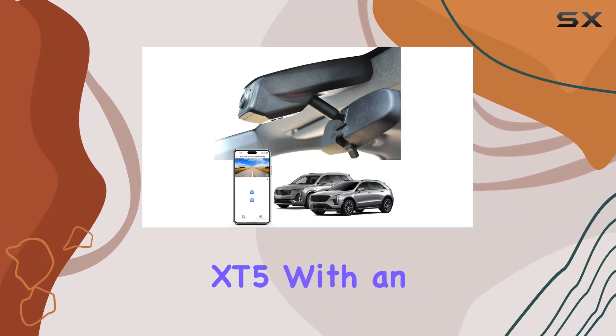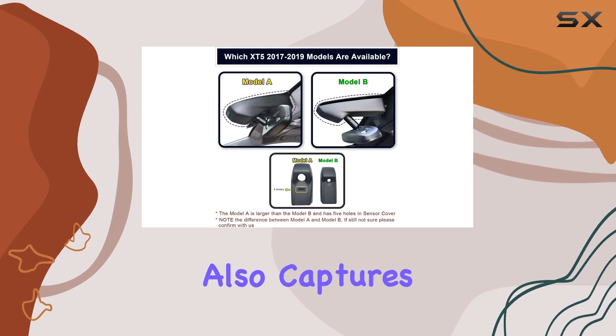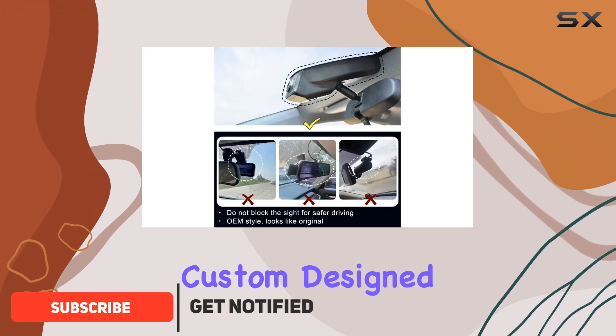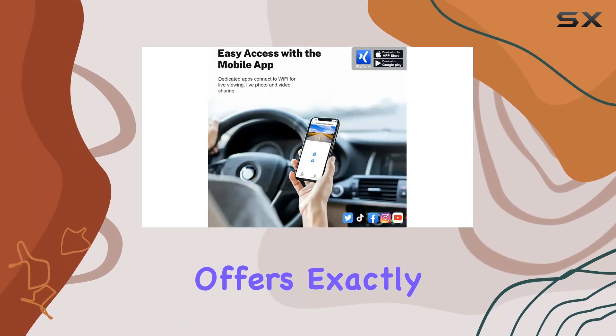Imagine driving your Cadillac XT5 with an added layer of security that not only safeguards your vehicle but also captures every moment on the road in stunning 4K resolution. The Mango 4K dash cam, custom designed for the Cadillac XT5 2017-2019, offers exactly that.